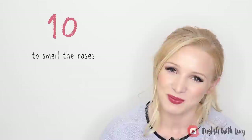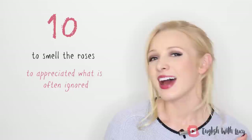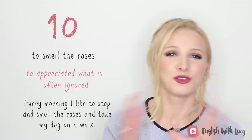And the last one — the final floral idiom — is to smell the roses. This means to appreciate what is often ignored. We sometimes say 'stop and smell the roses' or 'wake up and smell the roses.' In general, it means to take time out of your busy schedule to stop and appreciate what is often ignored, like nature and the beauty of life. Every morning I like to stop and smell the roses and take my dog on a walk — there are no roses on the walk, but I just like to take a moment and enjoy the beauty around me.